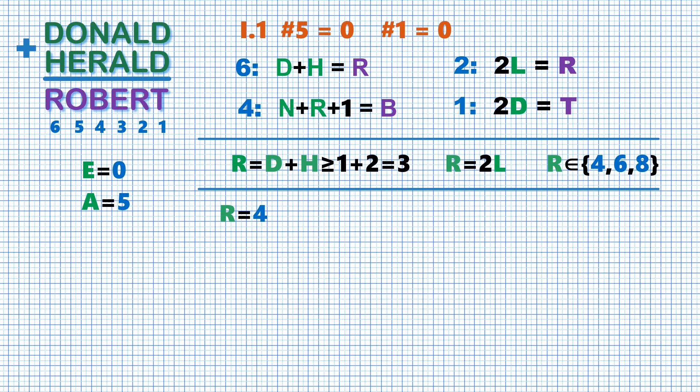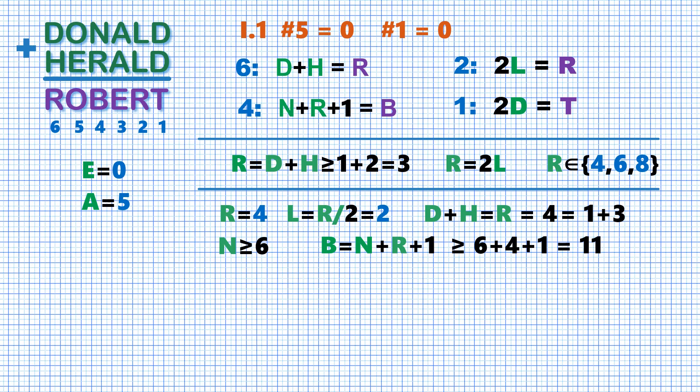Assume R to be 4. Then L, which is half of R, equals 2. Then we have D plus H equals 4, and the only way to represent 4 as the sum of two different positive integers is 1 plus 3. We don't know which stands for D and which stands for H, but numbers 1 and 3 can't be used for any other letter. Number 0 is taken by E, number 2 is taken by L, and numbers 4 and 5 are taken by R and A. Therefore the least number remaining for N is 6. Now look at the equation for column 4: it gives B equals N plus R plus 1, which is not less than 11, in which case B cannot be a single digit. This eliminates the case R equals 4.